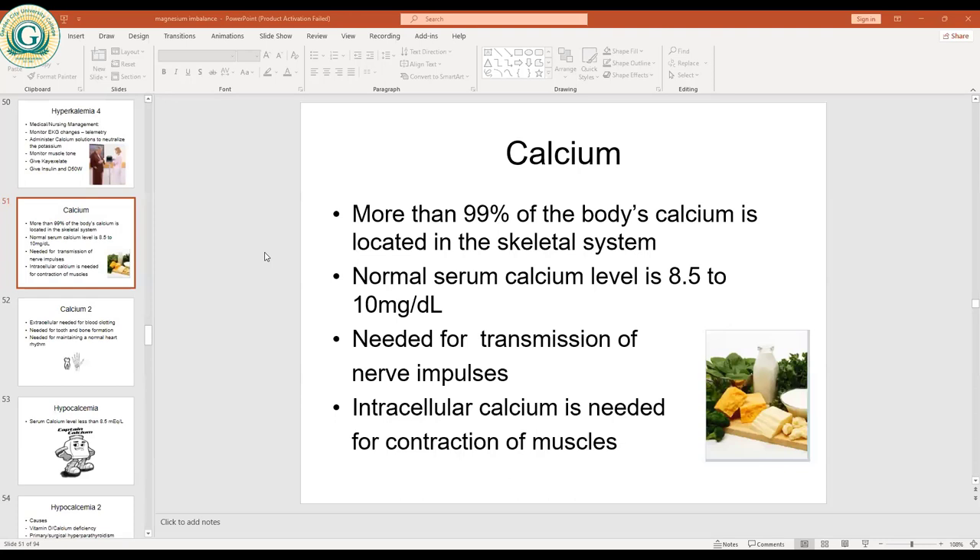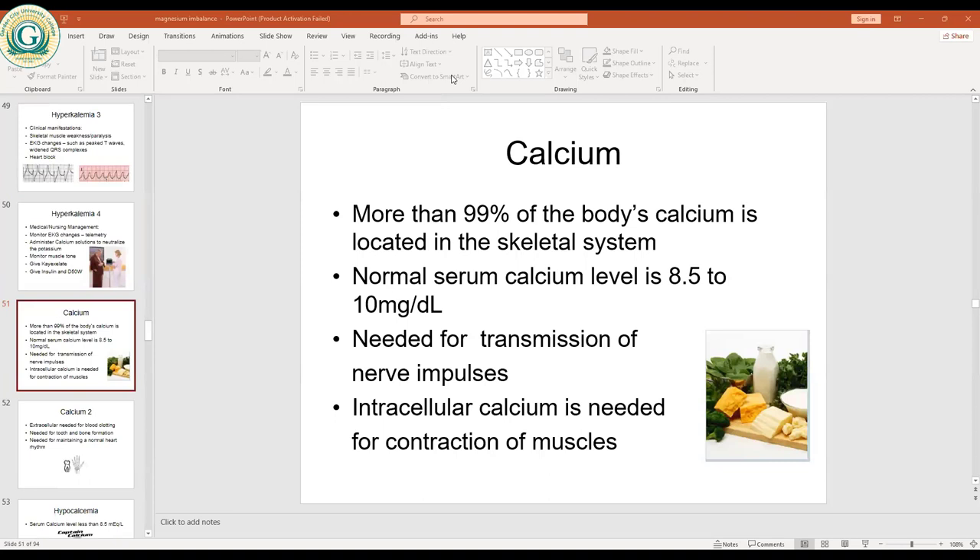Today we want to look at calcium. In the body, more than 99% of the body's calcium is located in the skeletal system. So we have an abundance of calcium, but almost all of it is fixed into the skeletal system — the bones, the teeth, and so on.